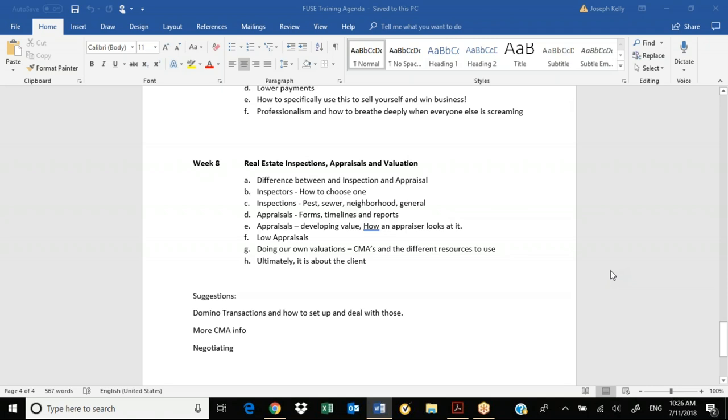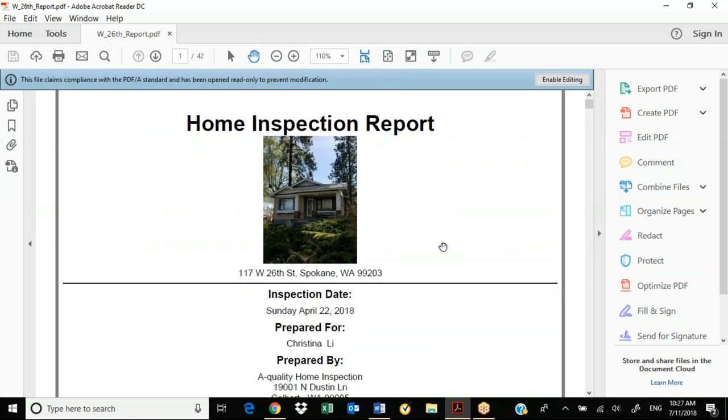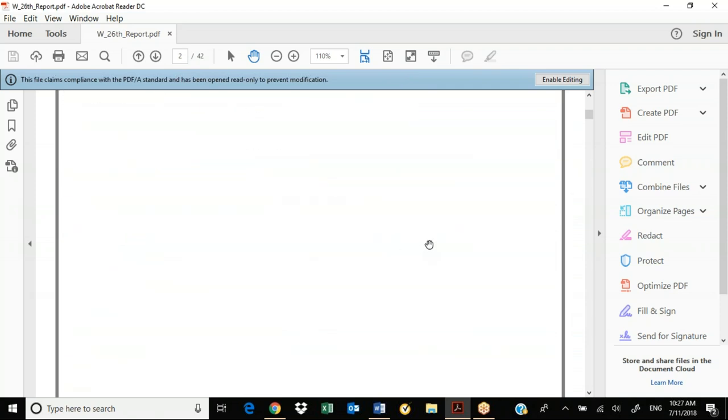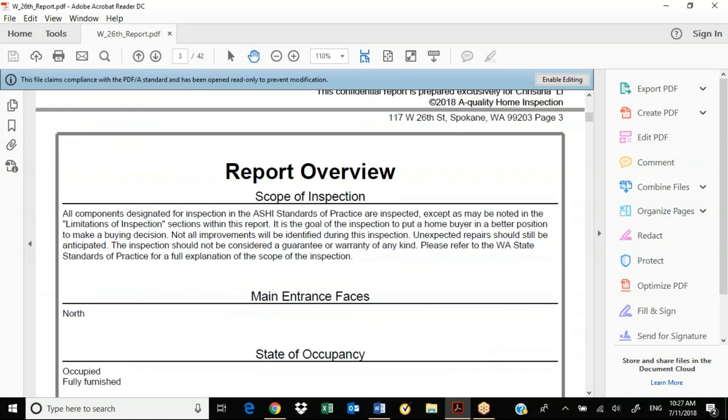Okay, let's get into appraisals. Before we do that, if you've never seen one — here's an inspection report. This is a recent one here in Spokane, a nice little bungalow. They paid $300 to Nate — he's a good inspector. And it's effectively 42 pages, as you can see. I'll just kind of go through it quickly.